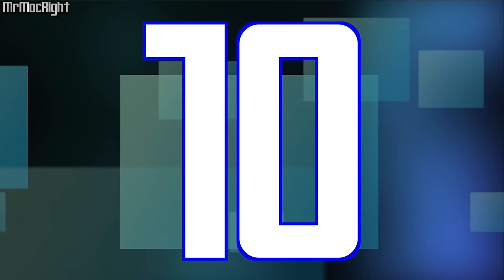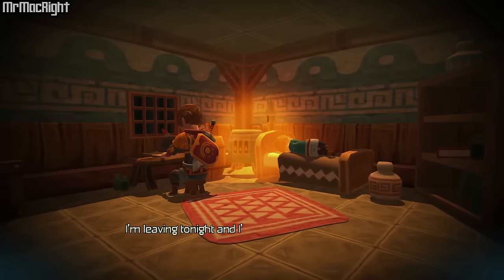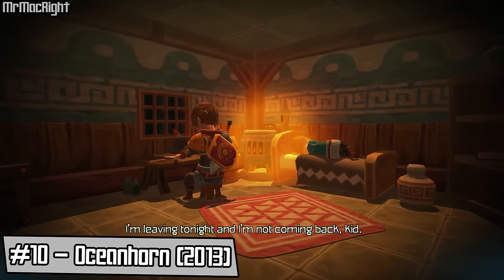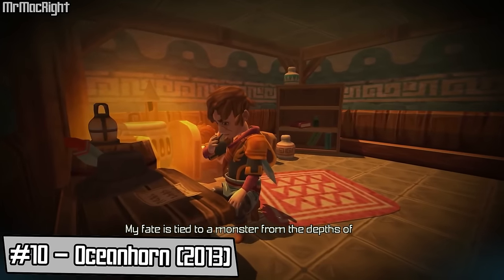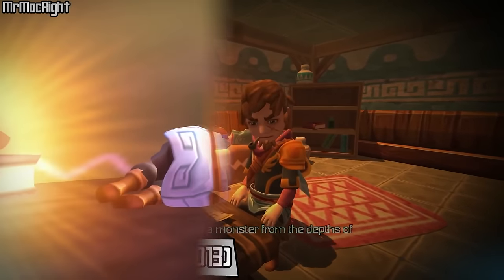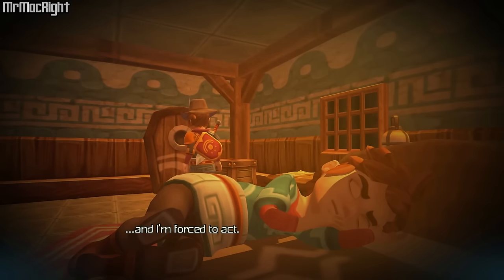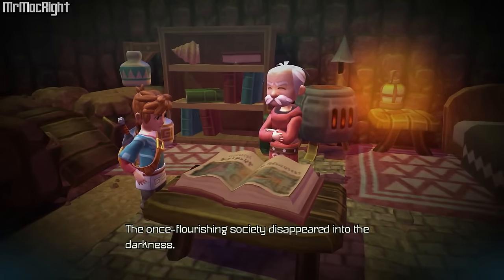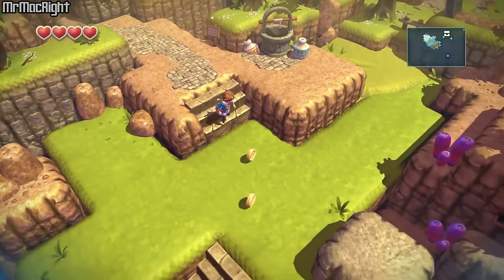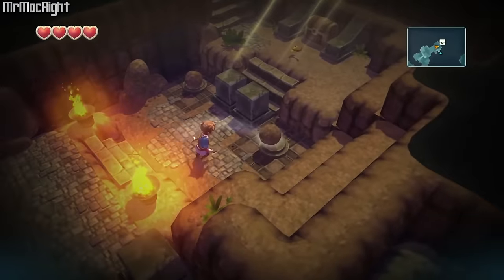Starting us off at number 10, we have Ocean Horn. "I'm leaving tonight and I'm not coming back, kid. My fate is tied to a monster from the depths of time." You wake up and find a letter from your father and find out he's gone, disappeared. The only lead is his old notebook and a mysterious necklace. Explore the islands of uncharted seas, a world filled with many dangers, puzzles, and secrets.